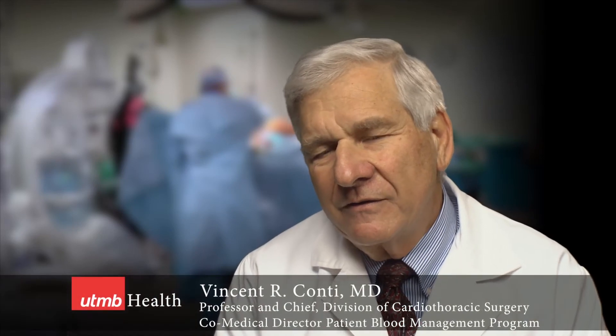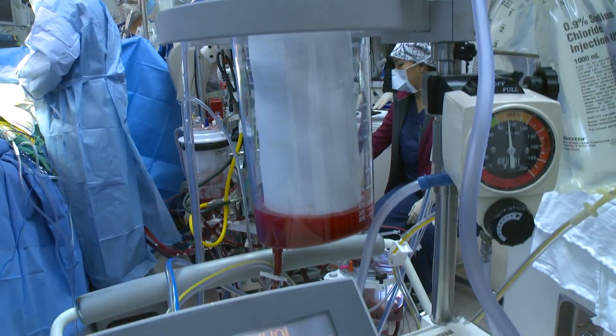Several studies have indicated an increased incidence of mortality, morbidity, costs, and infection when patients are exposed to transfused blood. This has motivated efforts to decrease exposure to blood. We have worked on antifibrinolytic transfusion strategies and, in particular, to treat preoperative anemia when present in an appropriate manner, which has included the use of intravenous iron and erythropoietin.